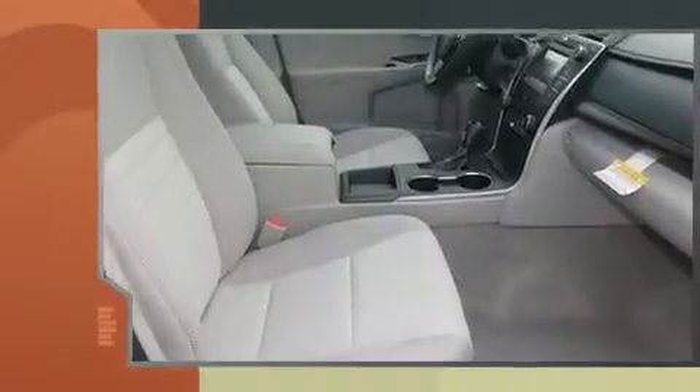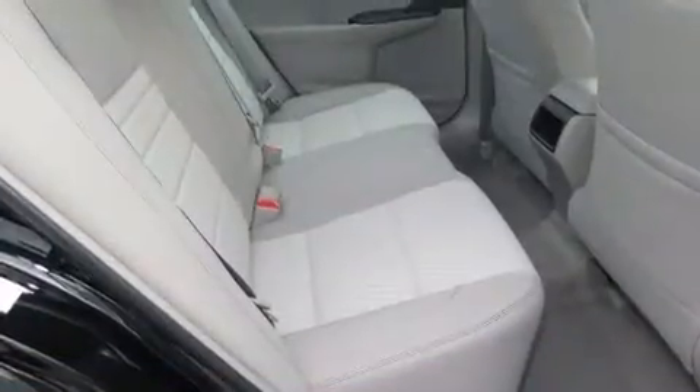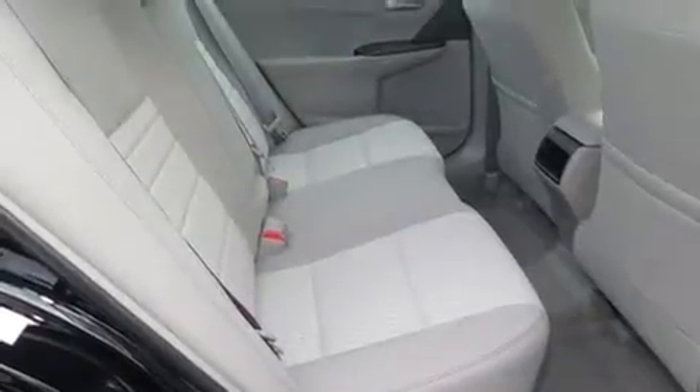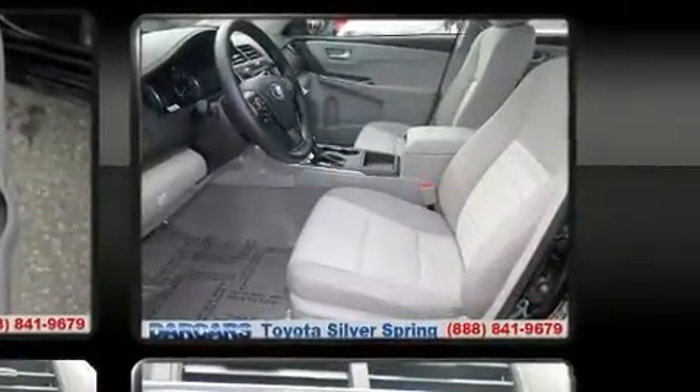A wealth of standard features means that you no longer have to sacrifice, such as remote keyless entry, a tachometer, a trip computer, power door mirrors, heated door mirrors, and one-touch window functionality. Premium sound drives six speakers, providing you and your passengers a sensational audio experience.